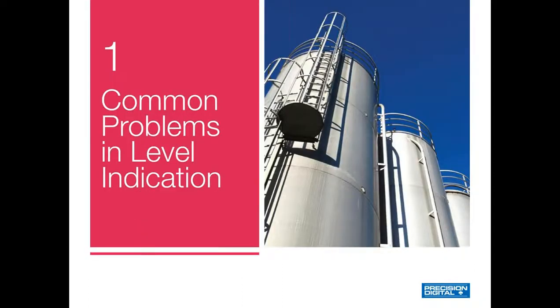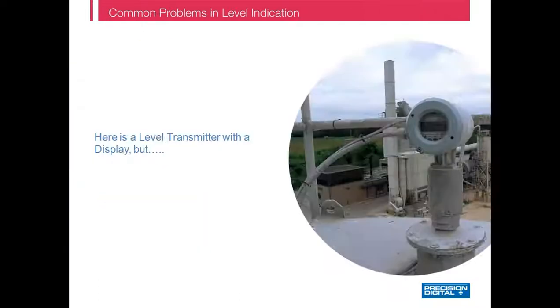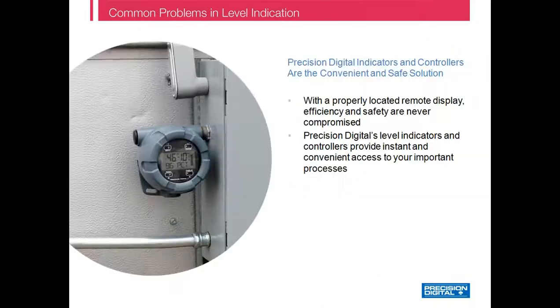So what are the most common problems with level indication? For tank level applications, the most serious issue is that climbing tanks is dangerous and also time consuming — and definitely not fun in the cold, heat, rain, or snow. But if the level transmitter is installed on top of the tank and there's no tank-side indication, what choice does that operator have but to climb the ladder and hope for the best? Even if the transmitter does have a display on it, it is still on top of the tank and impossible to read without climbing.